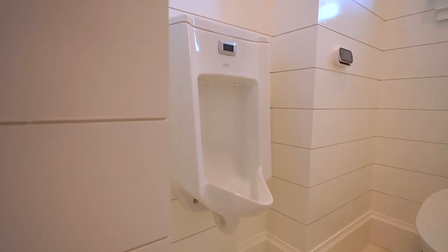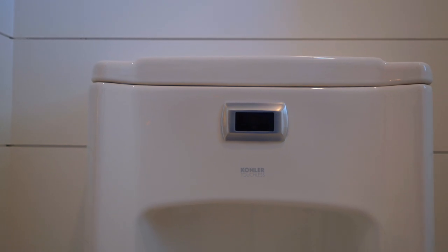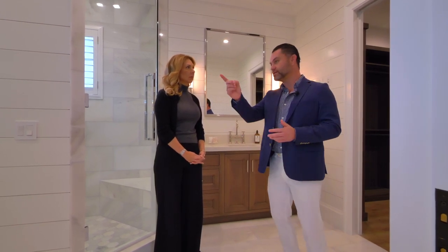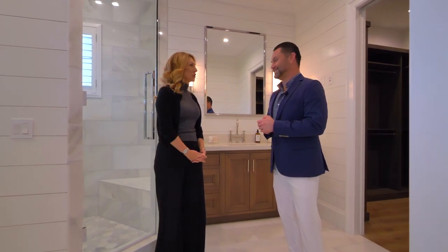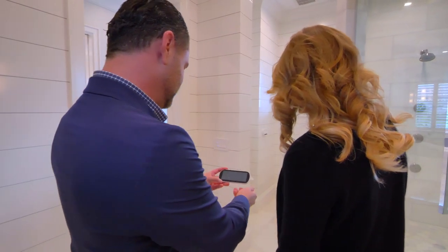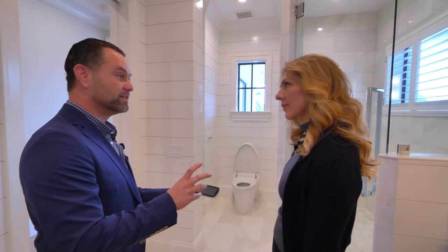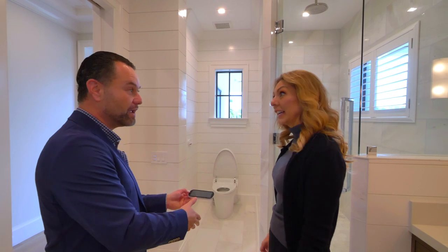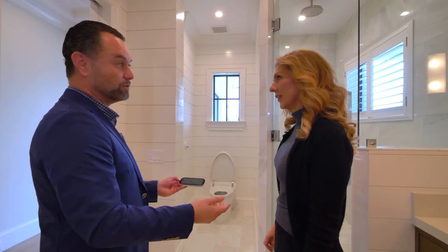Another thing that's not so typical: the toilets in the master bathrooms, his and hers, are all smart toilets — no touch. You approach them, they open, they flush by themselves, and they have a bidet feature. They also have a wall-mounted Bluetooth remote. They have an LED light too — it's a nightlight. So if you wake up in the middle of the night, the toilet has its own LED nightlight. It serves a couple of functions, separate from being pretty cool technology-wise.